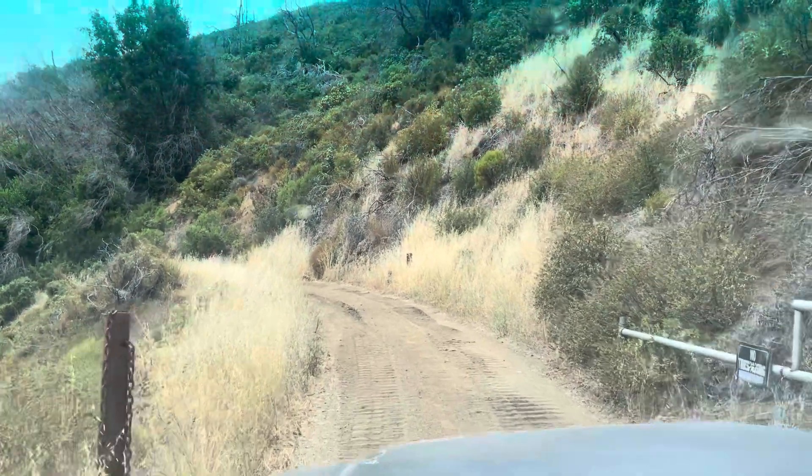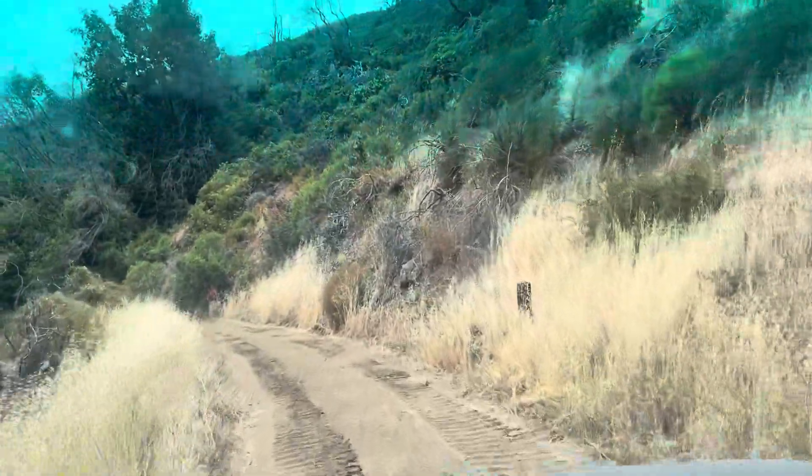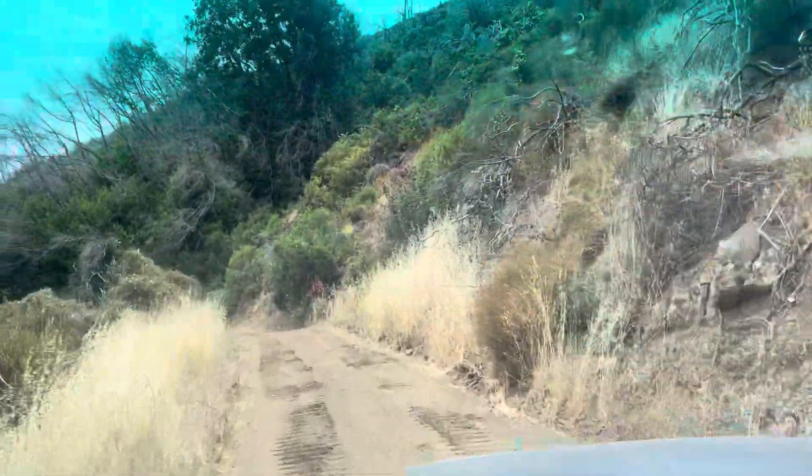All right, I just unlocked the gate and this is the drive down to the property. It's a shared driveway with the one neighbor.